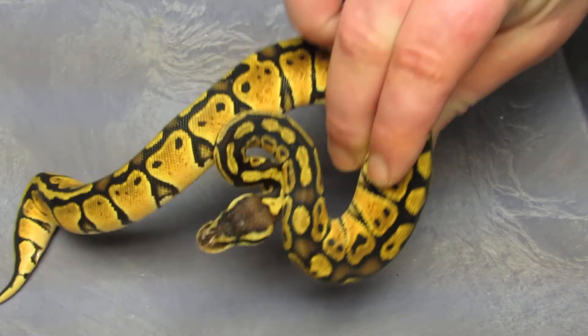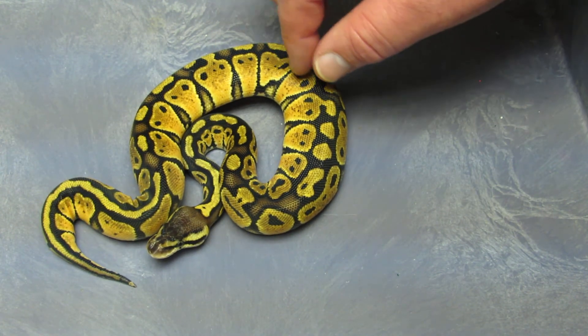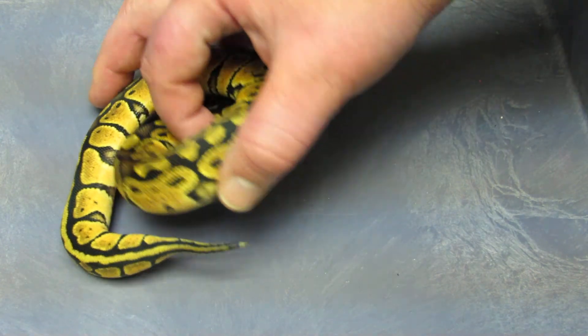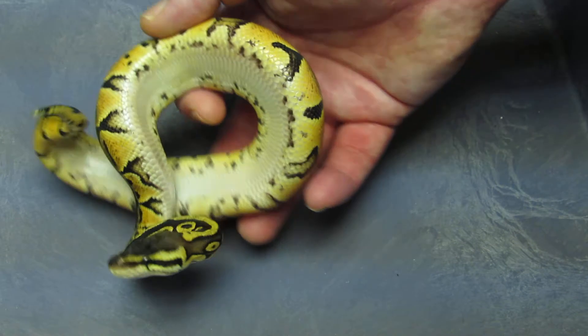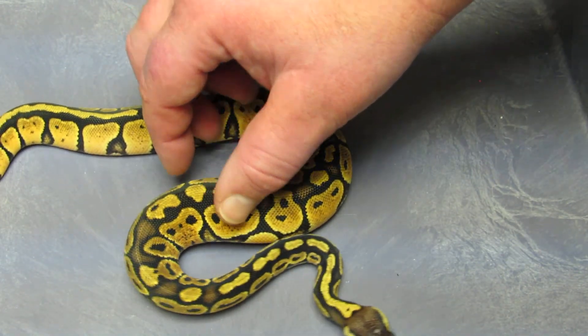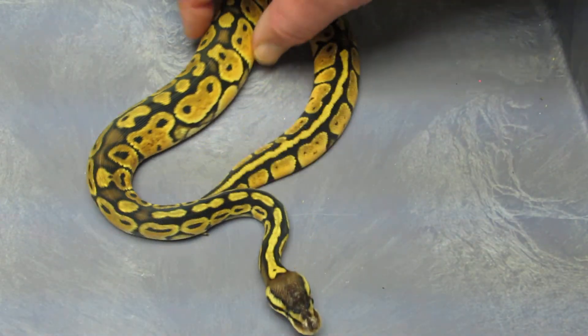I have a female pastel that was produced by a friend of mine. She's a nice pastel — she's definitely got a good appetite. She's a 2012 and she is also 50% het albino. So if somebody's interested in that, there she is.